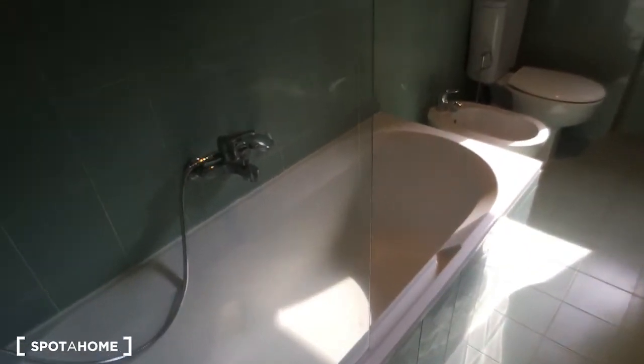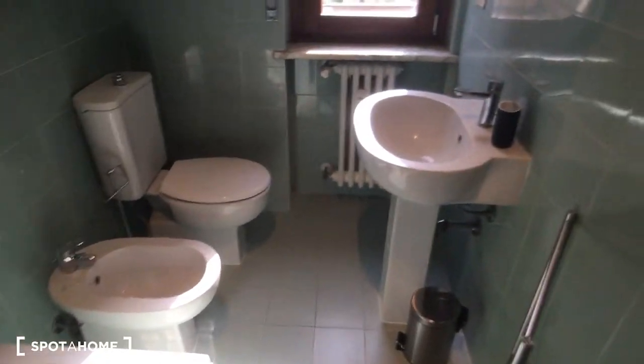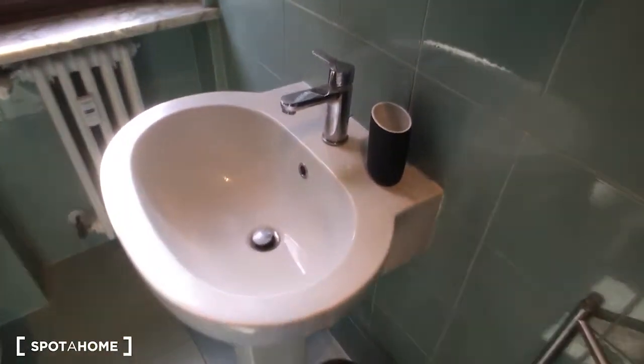The bath is really large as you can see, and very nice. Then there is the toilet and the bidet, and the sink on the right side here. And this is the view of the bath.